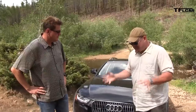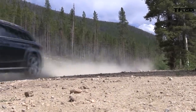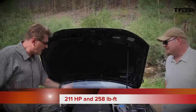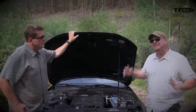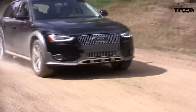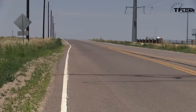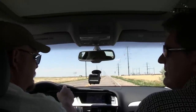The Allroad uses an A5 underpinning for a wider track and a ride height of over seven inches. It shares the same award-winning 2.0-liter turbocharged four-cylinder found in some of the best vehicles made today: 211 horsepower and 258 pound-feet of torque.